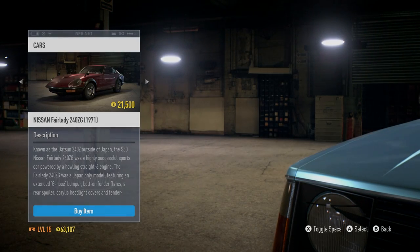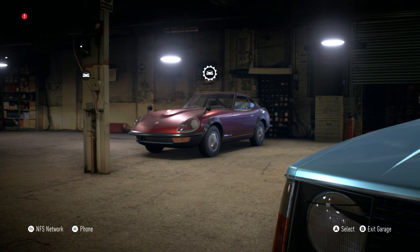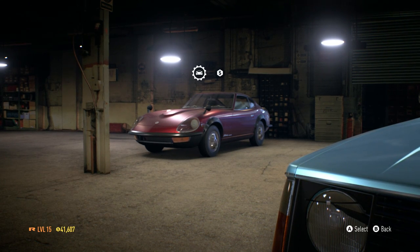What is going on today guys, Tomcat here and today we are back in Need for Speed. We are going to be moving on from the Volvo, as you guys saw earlier today, and we're going to be moving on to a Nissan Fairlady Z.